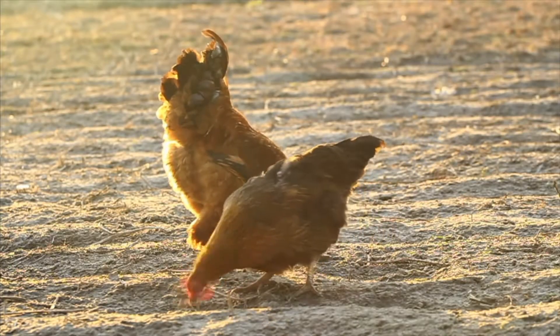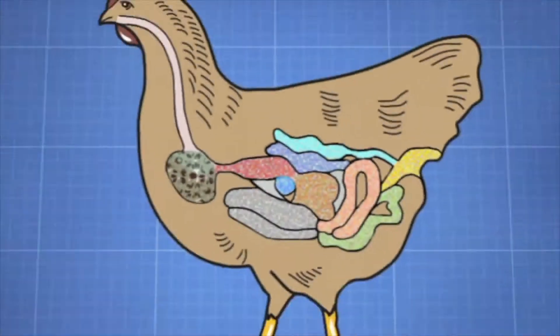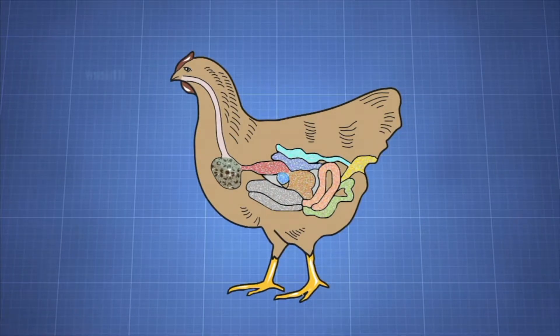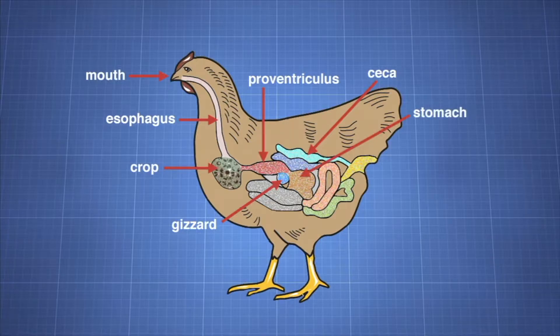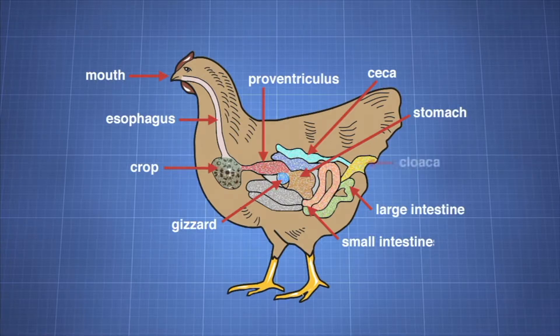Birds cannot chew food. The main parts of a chicken's digestive system include the mouth, esophagus, crop, proventriculus, gizzard, ceca, stomach, small intestines, large intestines, and cloaca.